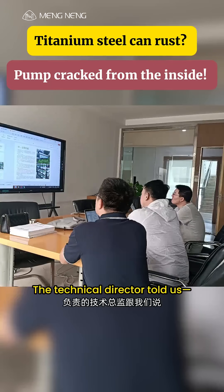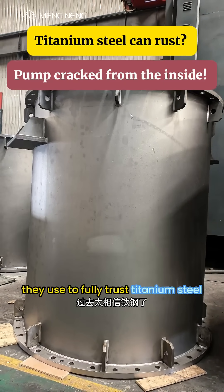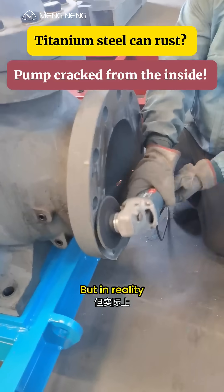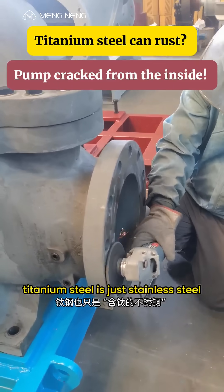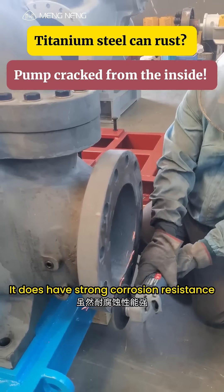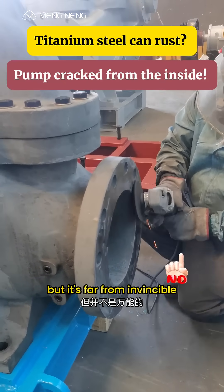The technical director told us they used to fully trust titanium steel, thinking the material alone could resist corrosion. But in reality, titanium steel is just stainless steel with titanium added. It does have strong corrosion resistance and a good performance-to-cost ratio, but it's far from invincible.